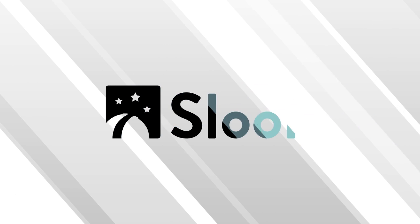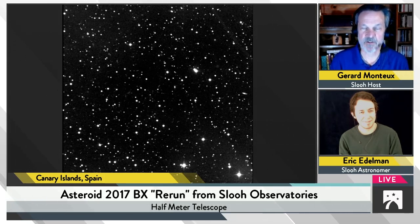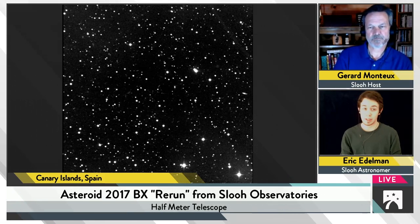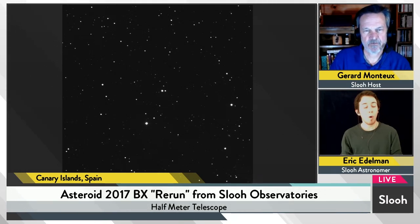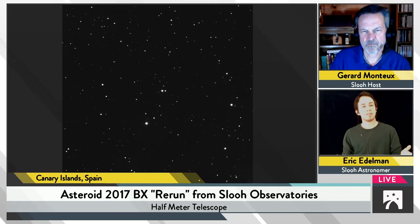We're looking for an asteroid called 2017 BX. Eric, I'm wondering how you are going to be able to spot it. There are a couple of thoughts in terms of trying to figure out an asteroid that's making its close approach. We see this field of view and we see a lot of different pinpricks of light — those are a whole lot of stars that we're looking at through the telescope, with the high magnification that the SLU telescope is giving us.